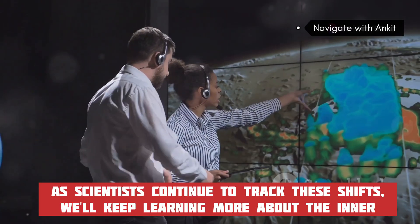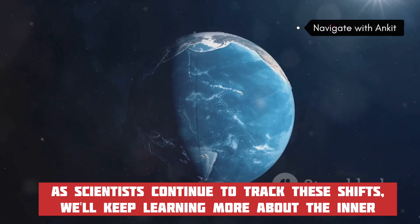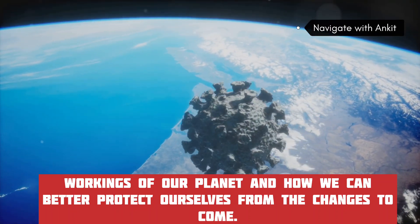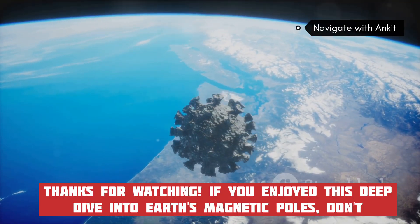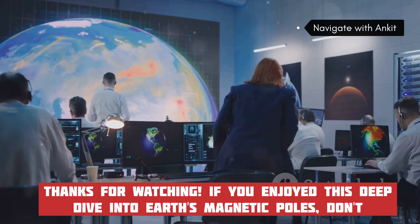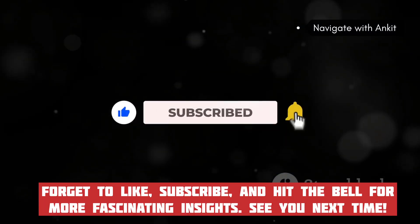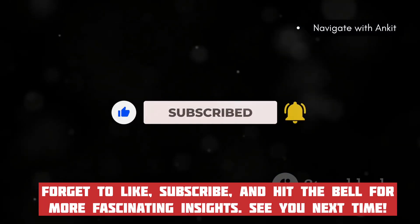As scientists continue to track these shifts, we'll keep learning more about the inner workings of our planet and how we can better protect ourselves from the changes to come. Thanks for watching — if you enjoyed this deep dive into Earth's magnetic poles, don't forget to like, subscribe, and hit the bell for more fascinating insights. See you next time.